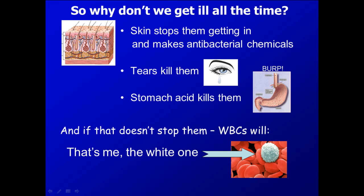We also have tears, and inside these tears there are specific chemicals which again can break down microorganisms. And obviously, if you were to ingest or swallow any microorganisms and they were to get into your stomach, the stomach acid, which has a very, very low pH, is able to digest and break down microorganisms quite effectively.